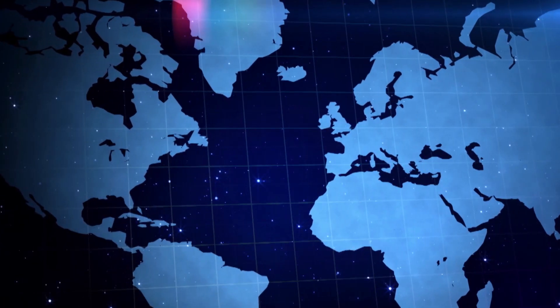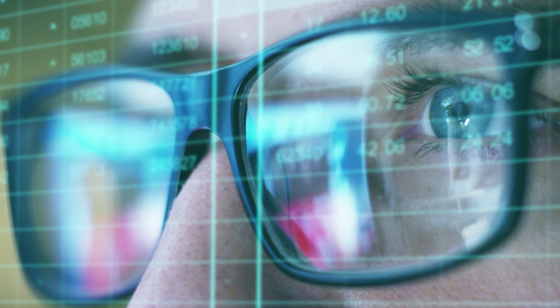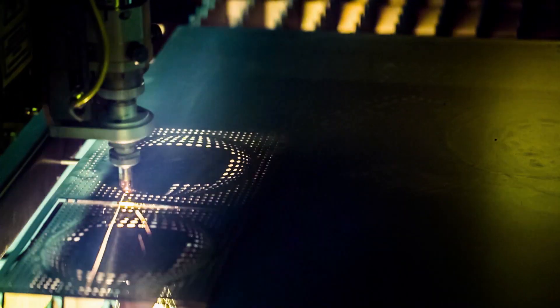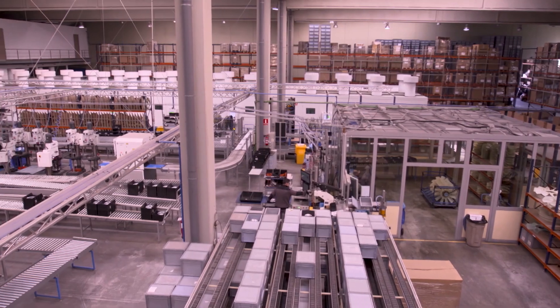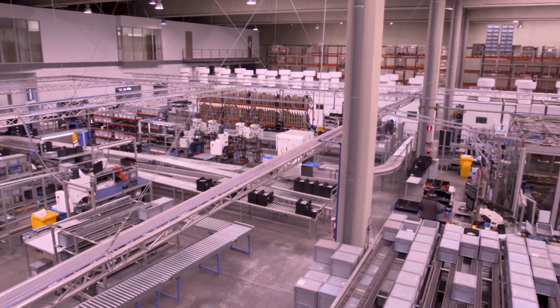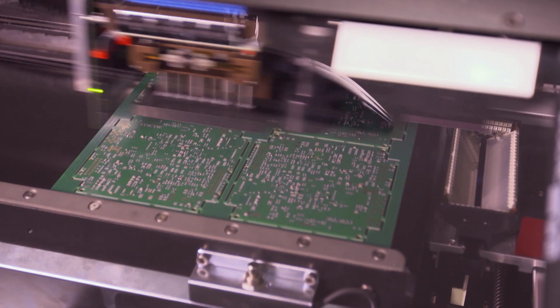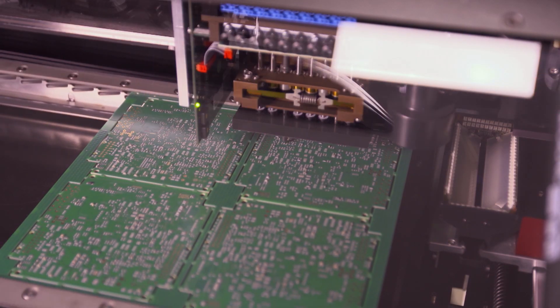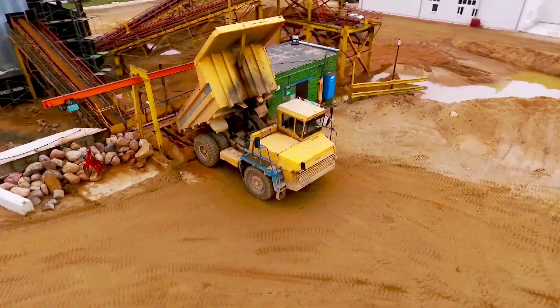In today's world, we need to understand the importance of offering efficient solutions to many industries that want to minimize the downtime of everyday equipment. Jaltest Diagnostics is an all-makes diagnostic solution that's always in evolution, working for the technician and with the technician to give them the resources they need to carry out diagnostics and repair of an issue, and to do it in the fastest time possible.